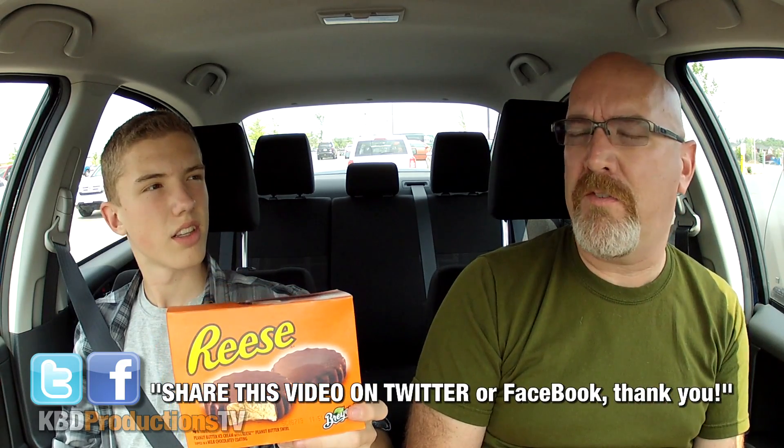Hey guys, it's Ken from KBD Productions TV and Ben from Big Ben Studios. Today we thought we'd do ice cream sundaes — instead of going to restaurants and getting little sundaes or flurries like last time, this time we went to the grocery store. Ben picked them out — they're frozen Reese's ice cream bars.